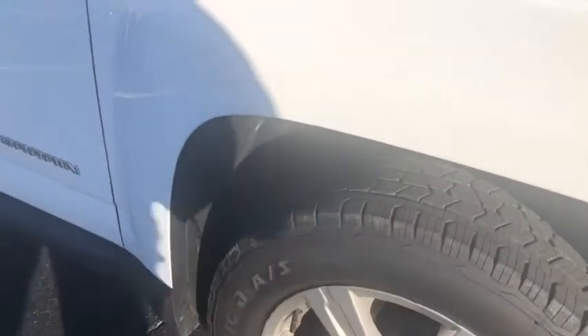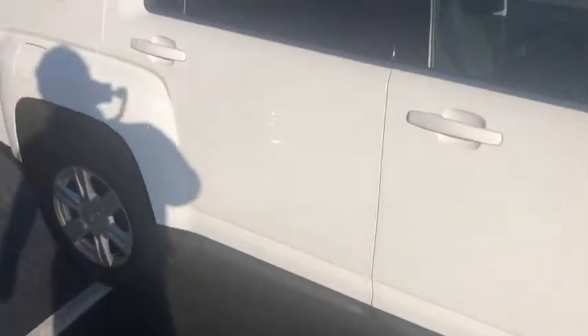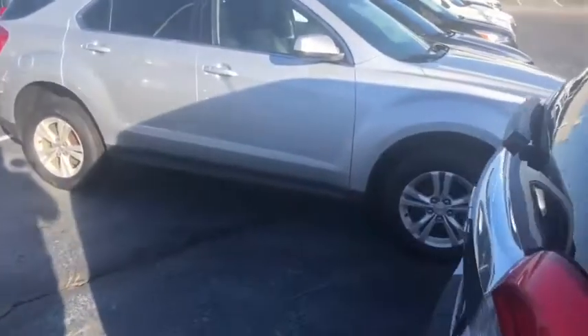You can see the tires are in great condition. We'll make our way behind the GMC Terrain and I'll show you the back.